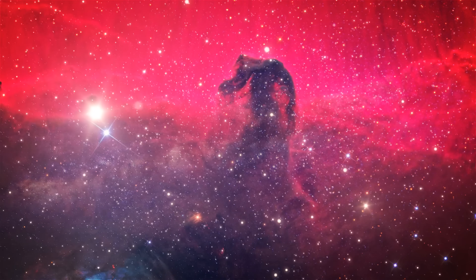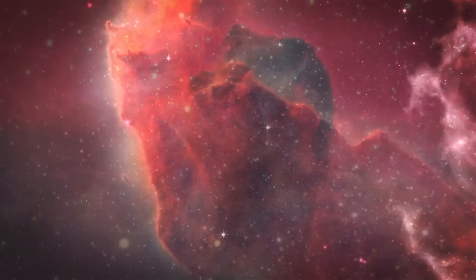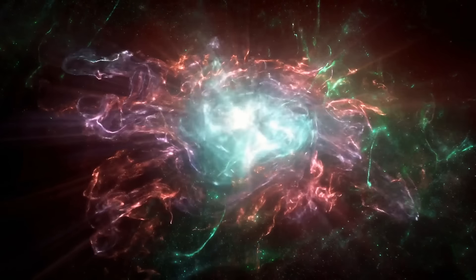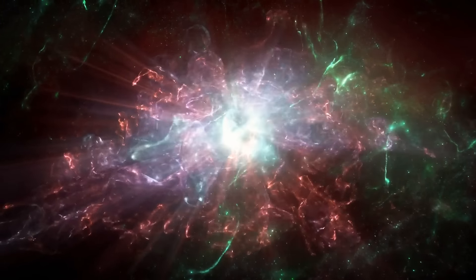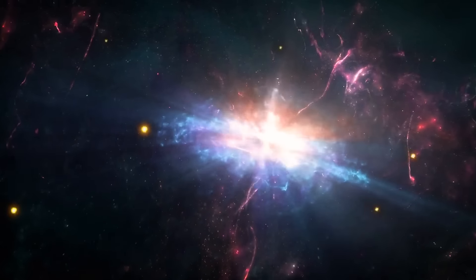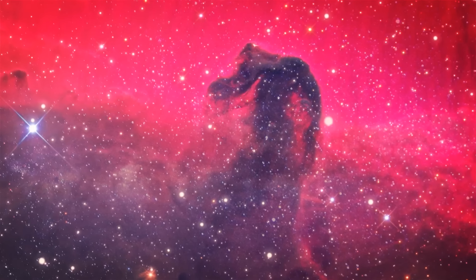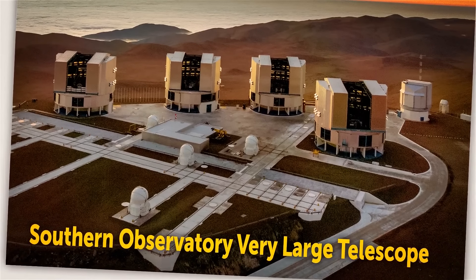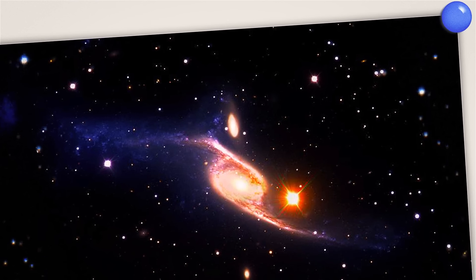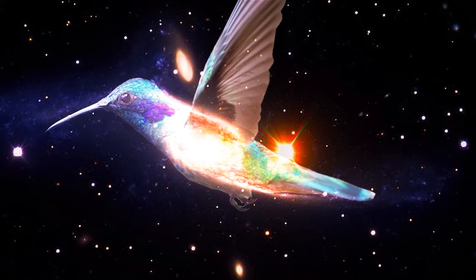Look at the Horsehead Nebula in the constellation Orion — a freezing cold, dark cloud of dust and gas first noted in 1888. This dark shadowing is created by dust, and at the base of the nebula there are bright spots — young stars in formation. Pay attention to the extremely bright star in the top left: its radiation is so powerful it's starting to erode the cloud around itself, meaning the nebula might not resemble a horse's head in millions of years. The European Southern Observatory's Very Large Telescope also captured three different galaxies colliding — and while colliding, they created a shape that looks like a giant space hummingbird.